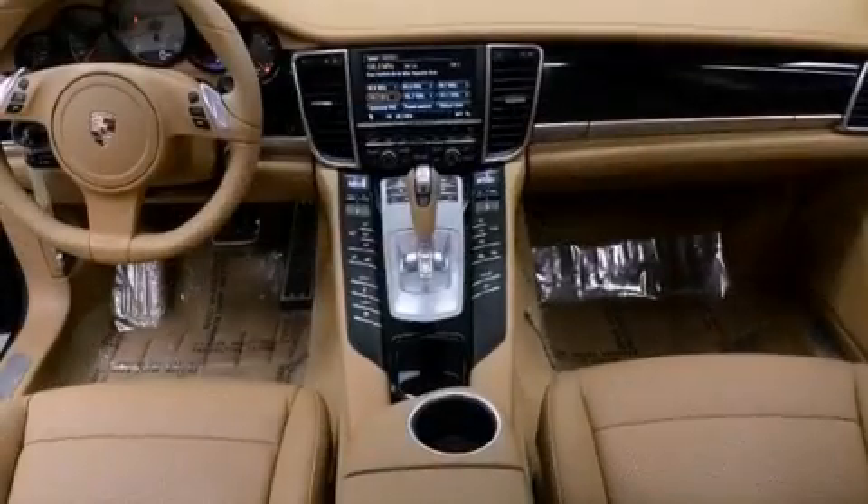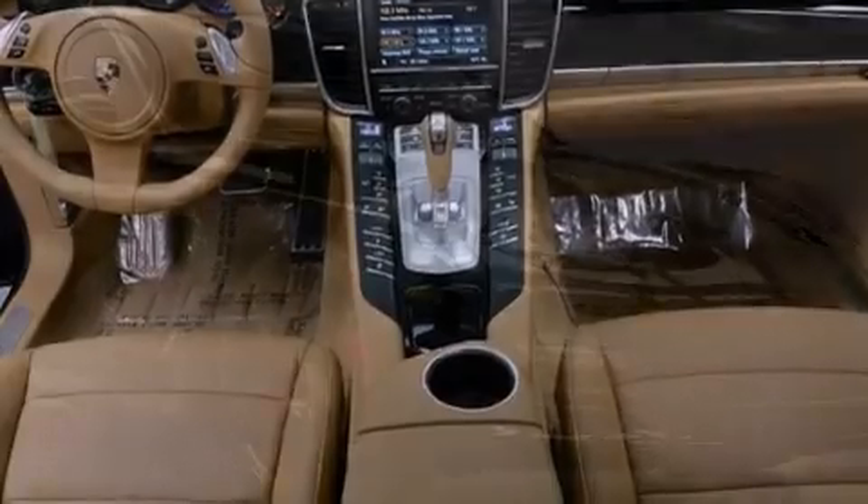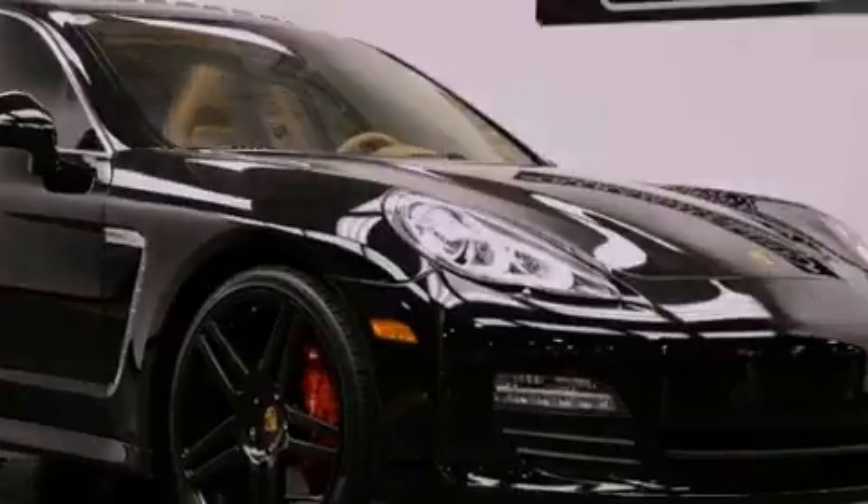Its top features include a double wishbone independent front suspension, an aluminum hood, direct injection, LED headlights, and a tire pressure monitoring system.